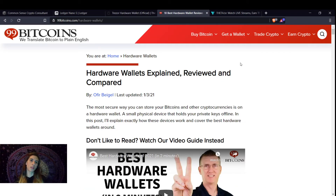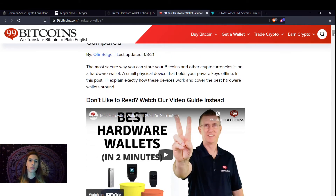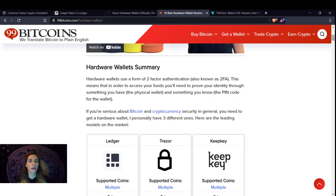We're at 99bitcoins.com — 'Hardware Wallets Explained, Reviewed, and Compared.' The most secure way you can store your bitcoins and other cryptocurrencies is on a hardware wallet — a small physical device that holds your private keys offline. Hardware wallets use a form of two-factor authentication known as 2FA. 2FA is also going to be used when you sign up for exchange accounts, to keep your account safe so no one else can hack into them.